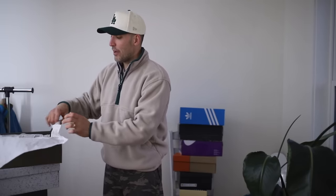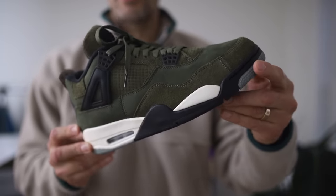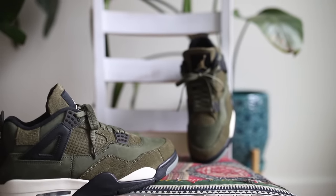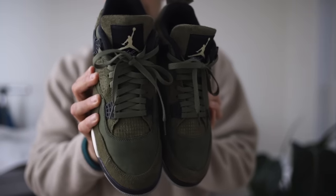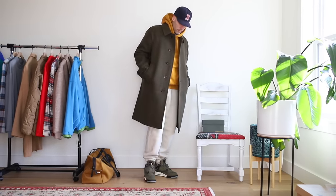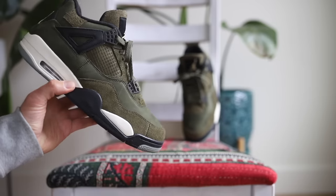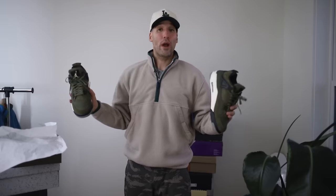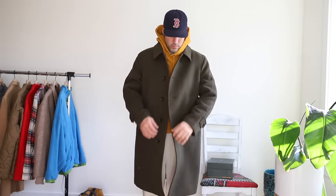At number four we have the Air Jordan 4 Olive Craft. I get why a lot of people didn't buy these — that $210 price tag, and Jordans have been dropping like crazy recently; it's hard to make buying decisions. I went out on a limb and grabbed these, and if you've seen them in person you'll know the materials are extremely nice. On top of that, they don't pinch my toes — most Jordan 4s are uncomfortable, some are unwearable regardless of sizing. Not this shoe, and that's an absolute game changer. The olive green pairs well with earth tones, which is what I'm wearing a lot right now in fall and winter.